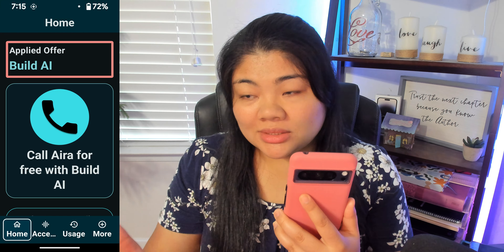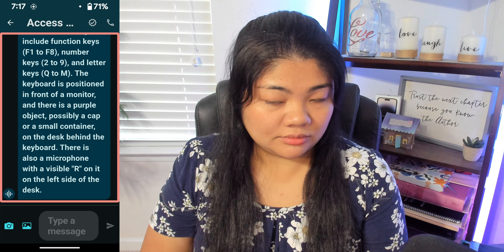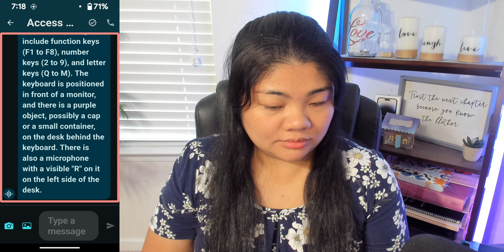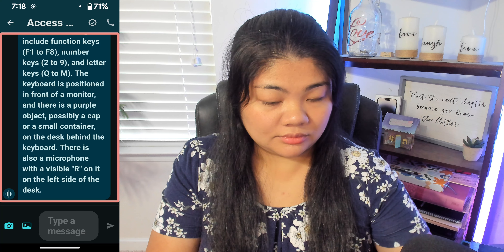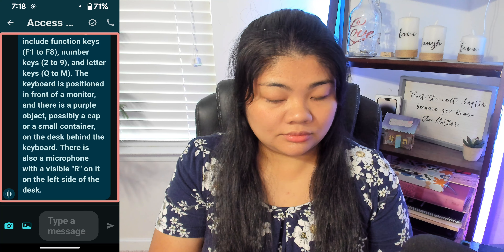From here we can swipe to the right. They need to label that info button — it's showing as unlabeled. Most of the screen is taken up by the viewfinder; there's a camera already active. If we use Quick Capture and Send and double tap, it will immediately send the picture to Access AI and start describing the picture for you. Access AI is typing: A closeup of a mechanical keyboard with black keycaps illuminated by pink backlighting. The keys visible include function keys F1 to F8, number keys 2 to 9, and letter keys Q to M. The keyboard is positioned in front of a monitor, and there is a purple object — possibly a cap or small container — on the desk. There is also a microphone with a visible R on it on the left side of the desk.